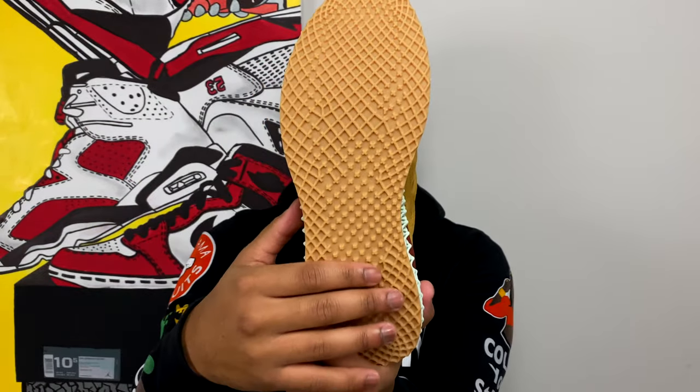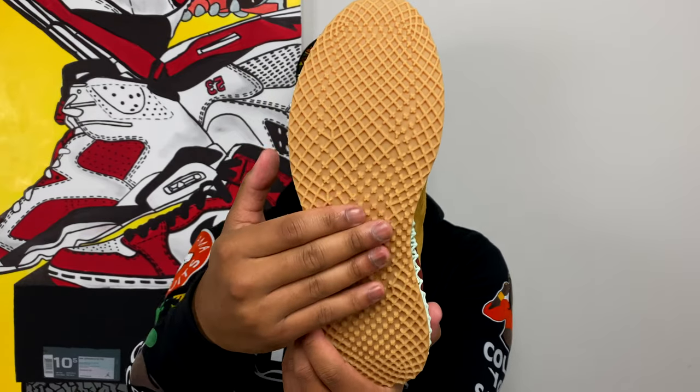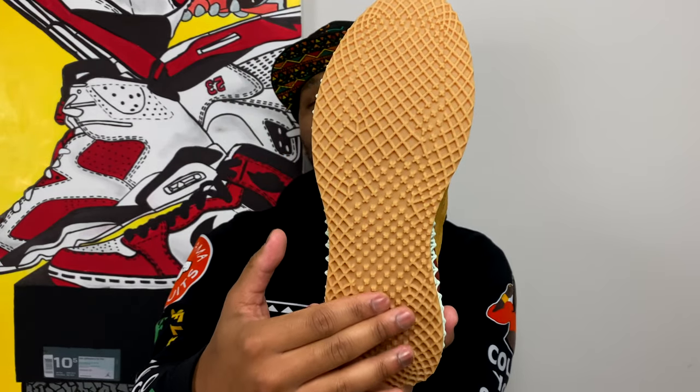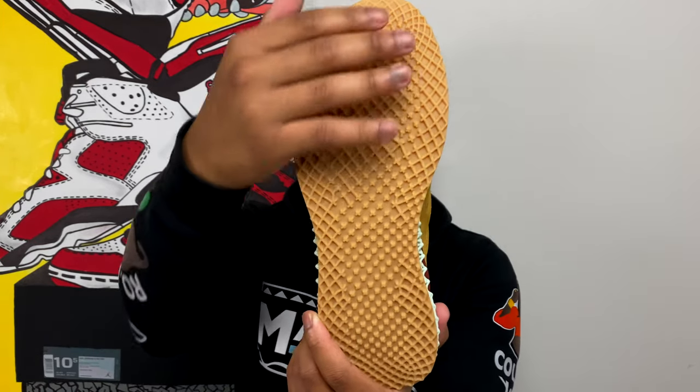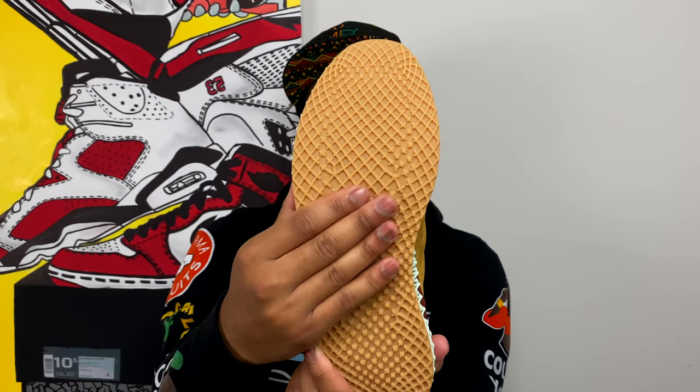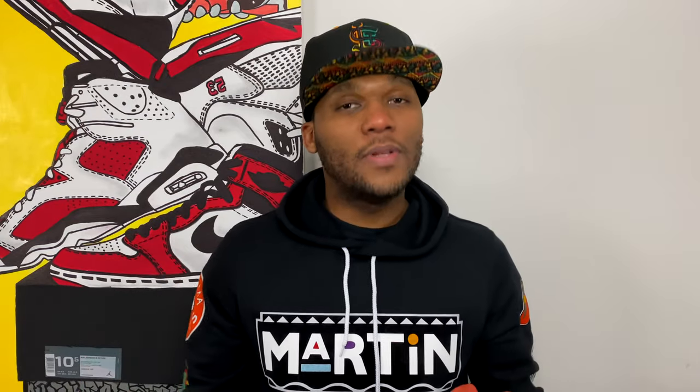On the outsole of the sneaker, you're going to get a gum outsole, but the traction pattern is a little different than I'm used to seeing on these sneakers. It looks very interesting — I like it. It's very grippy; I feel like the traction is going to be nice when you're trying to run in this shoe.